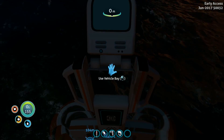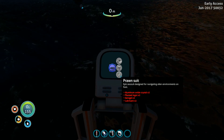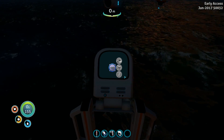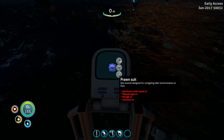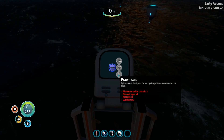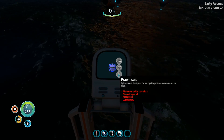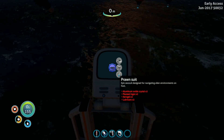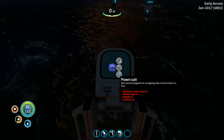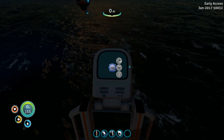Let's climb up on this bad boy and take a look. Use the mobile vehicle bay — prawn suit: aluminum oxide crystals times two, plasteel ingots times two, aerogel — I have no idea how to make aerogel, I've never seen that before — and lubricant. So: aluminum oxide crystals, we need two; plasteel ingots, we need two — we've got those; aerogel, not sure what that is; and lubricant — we got that.